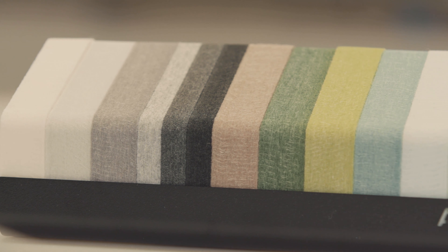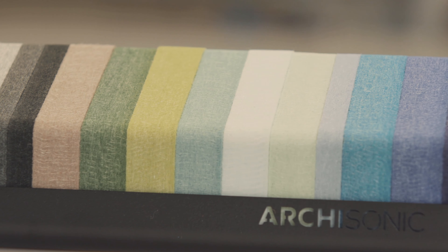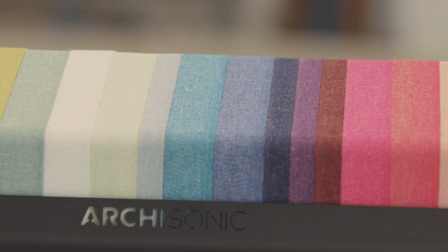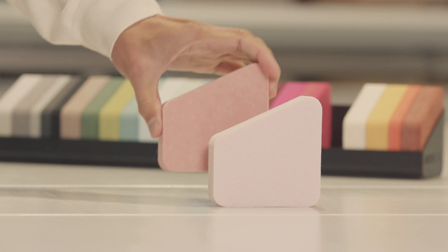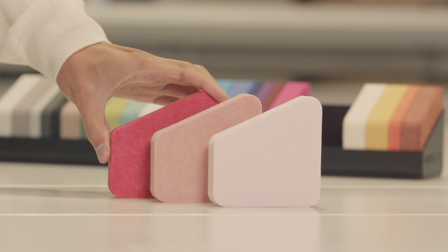There is no other material in the market that suits ChatPod better than Archisonic. Archisonic has the only color collection professionally developed in collaboration with the best color consultants in Europe. You can pick any color in the collection and they will complement each other.